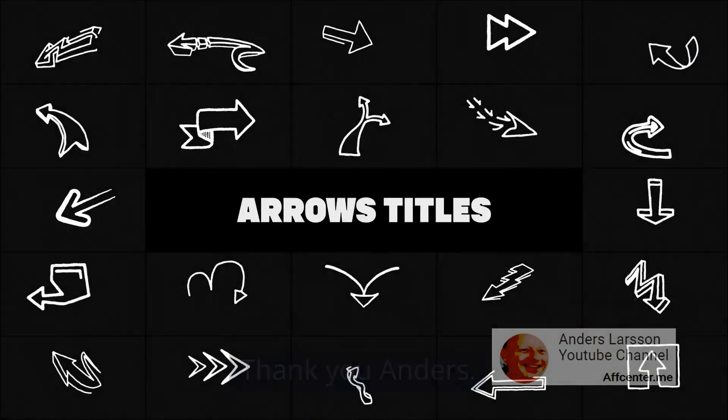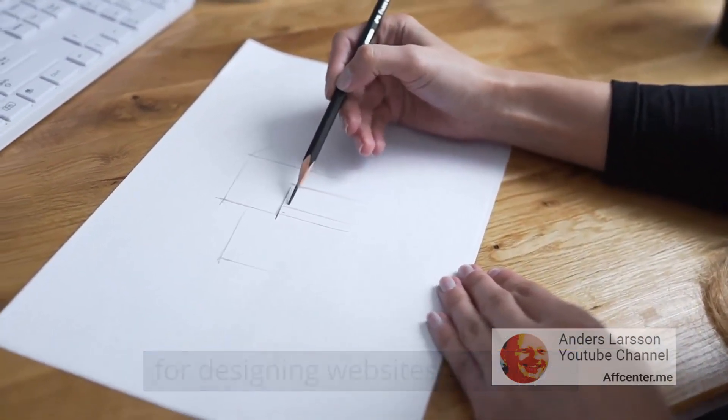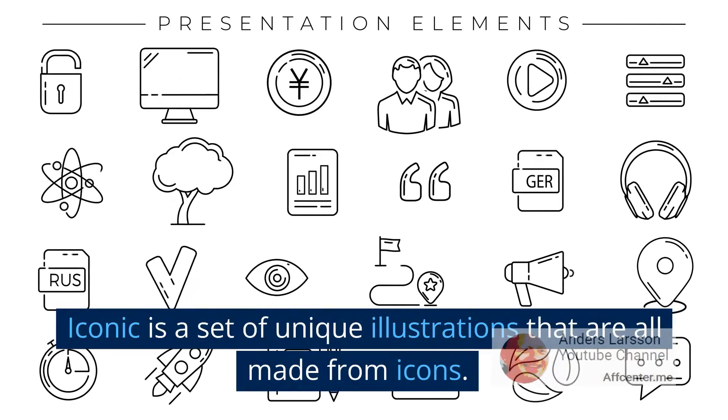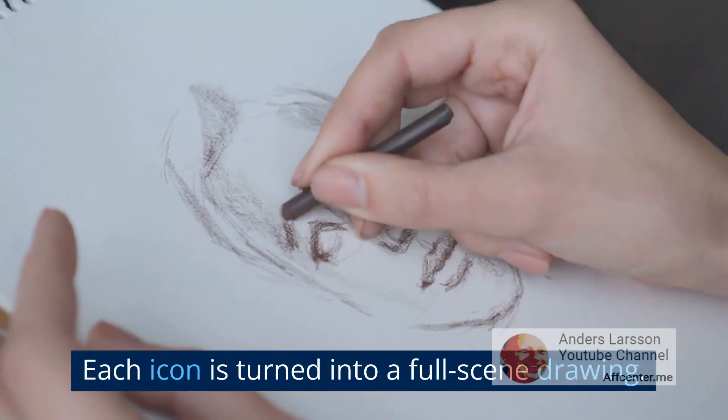Thank you Anders. Iconic is a new pack of drawings made especially for designing websites and apps. Iconic is a set of unique illustrations that are all made from icons. Each icon is turned into a full scene drawing.